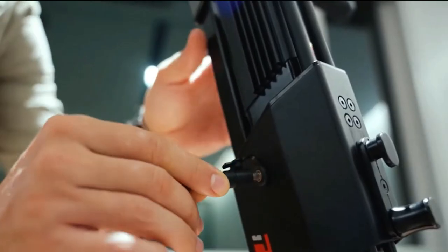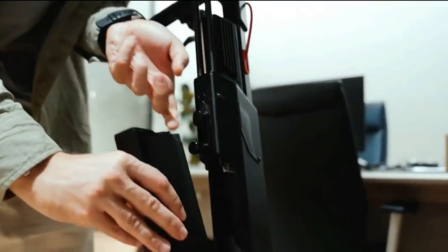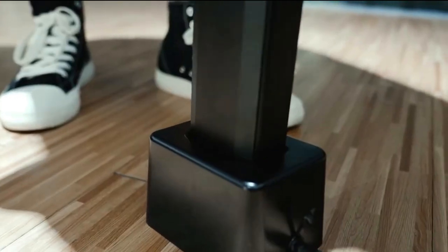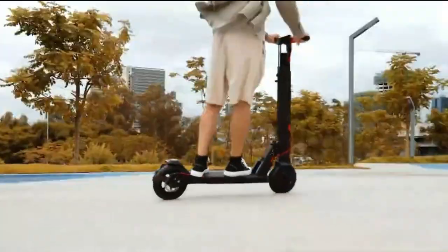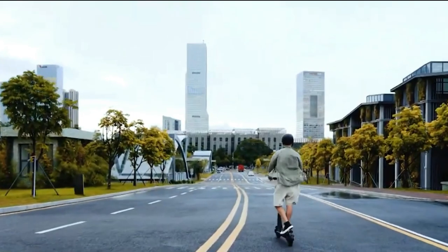With a reliable battery, it offers a practical range for daily use. Safety features include responsive brakes and bright lights. The Turbo One V8 combines practicality with style, offering a convenient and enjoyable electric scooter experience for riders looking for a reliable and compact solution for their daily transportation needs.